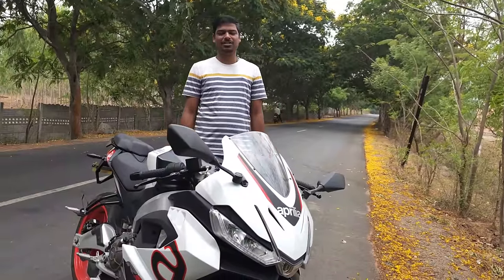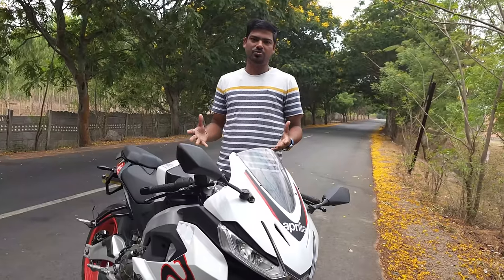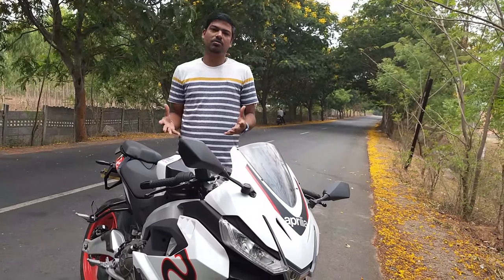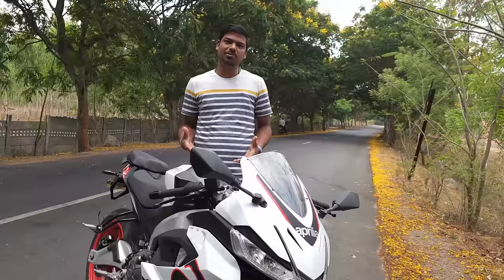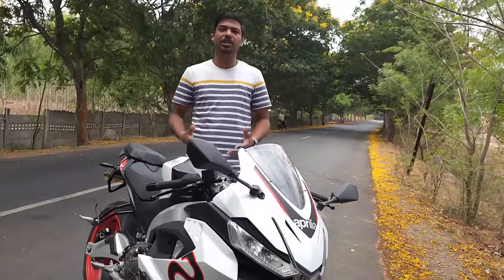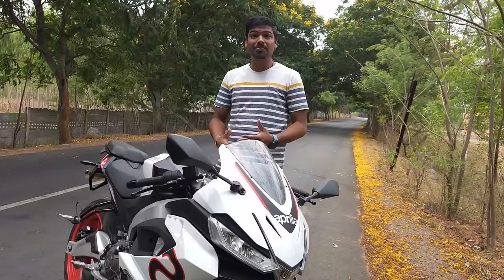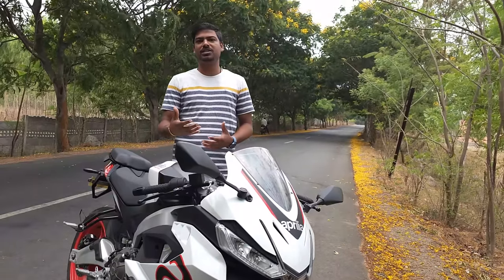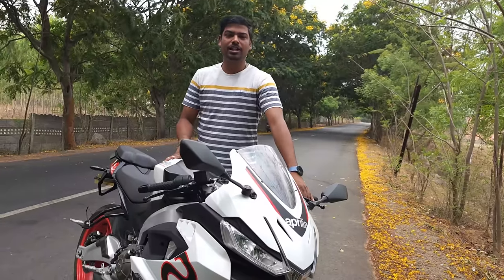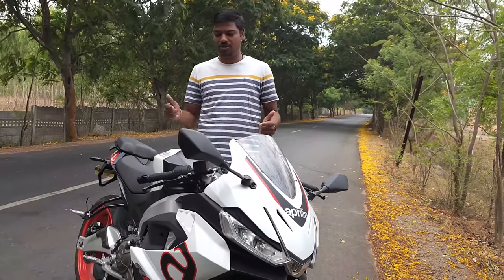When you buy a motorcycle worth 5 lakhs, you don't really care about the mileage — it does not matter to me either. But most of you folks who have planned to buy this motorcycle are probably in the early phase of your career, buying it on EMI. When you put so much money into the down payment, paying EMIs, and then filling petrol, it definitely pinches a lot. So I respect all of you, and that's the reason why I'm making this video.